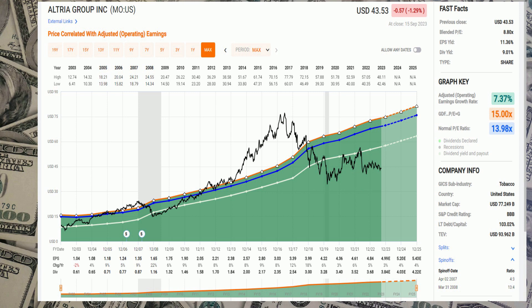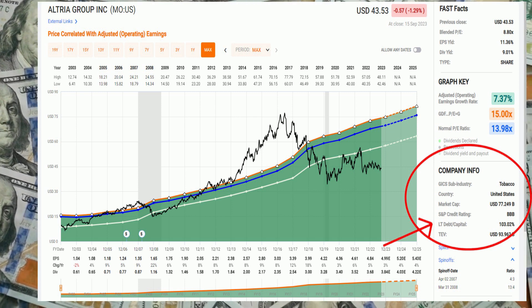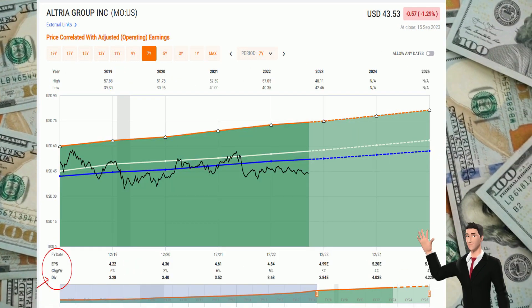On the bottom right of the screen you can see the S&P credit rating and the long-term debt-to-capital ratio. I'm not a fan of the long-term debt-to-capital — I would have to investigate that further if I was interested in buying this company. The credit rating is not the best, but it's not terrible either.